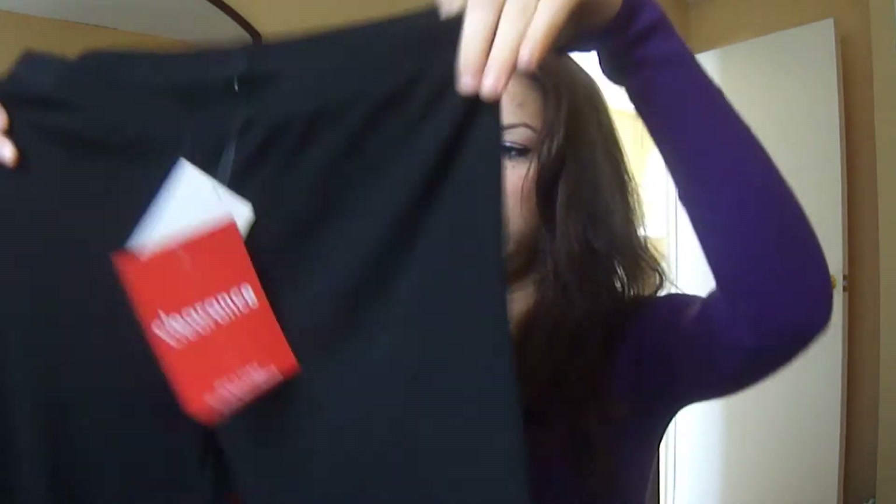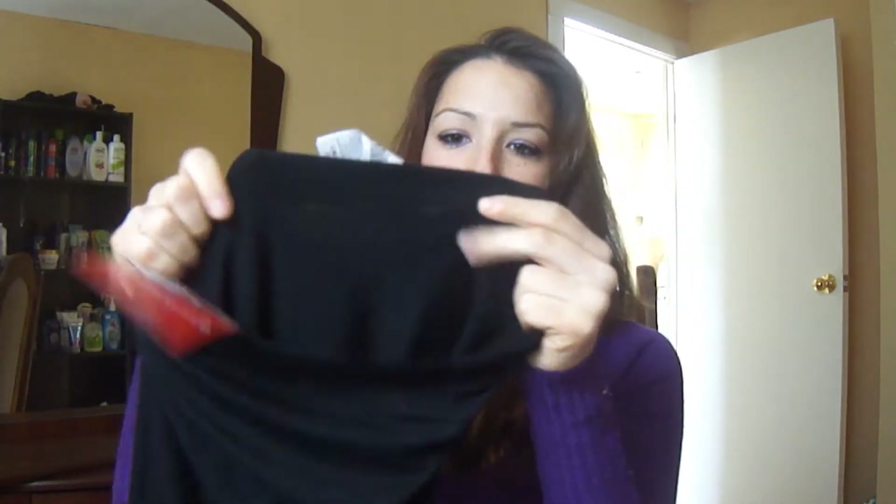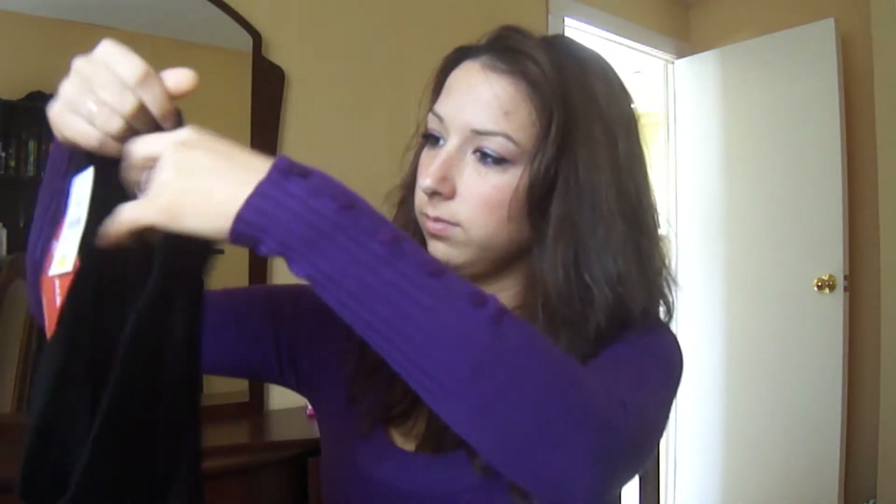Then I got these black leggings and they were $6.94, size extra small. They go right to your ankle. They're really stretchy but they're also thin. You can never have too many leggings so I grabbed another pair.